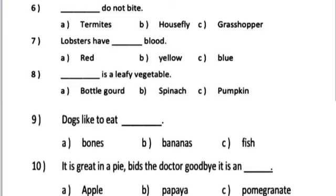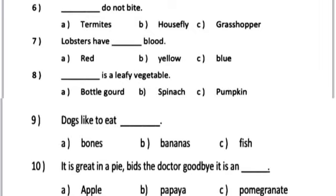Number 9. Dogs like to eat dash. A. Bones. B. Bananas. C. Fish.